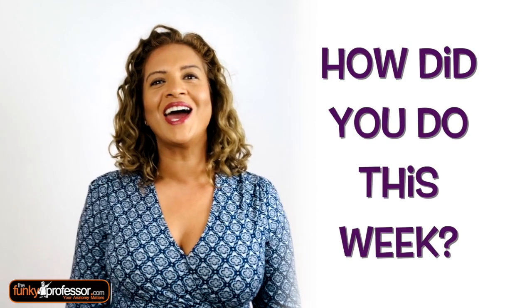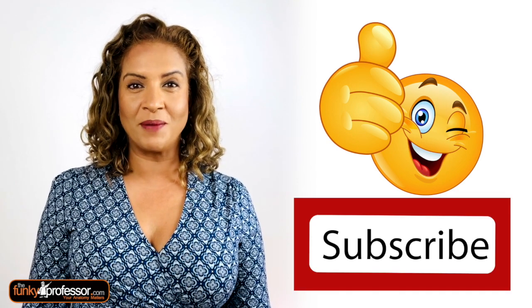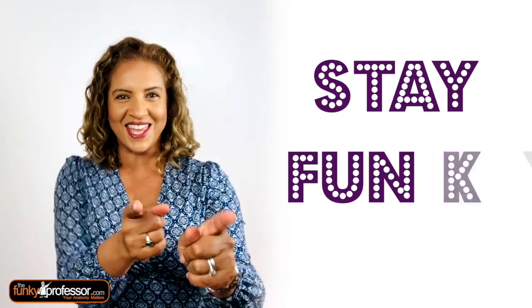So how did you do this week? If you enjoyed this week's quiz, give us a thumbs up, hit subscribe, share it with your friends, and remember it is Friday, so stay funky!